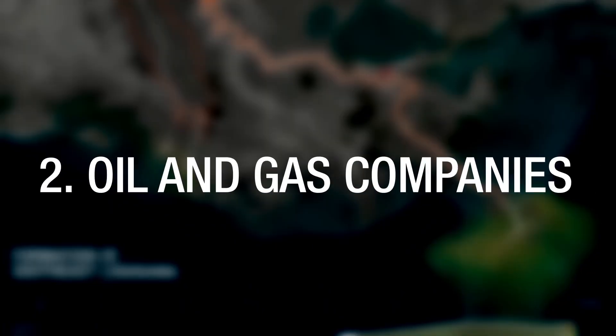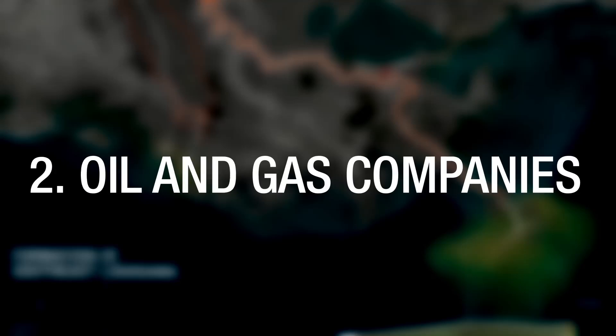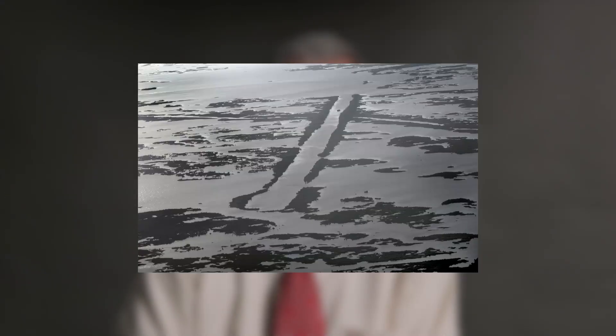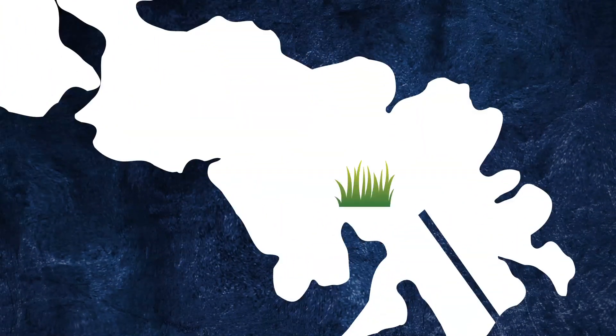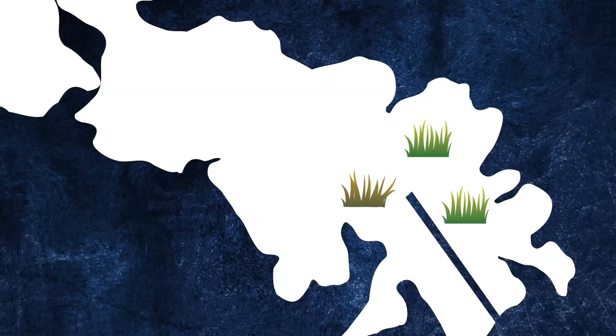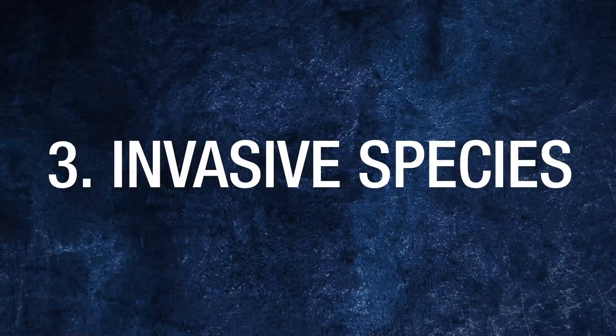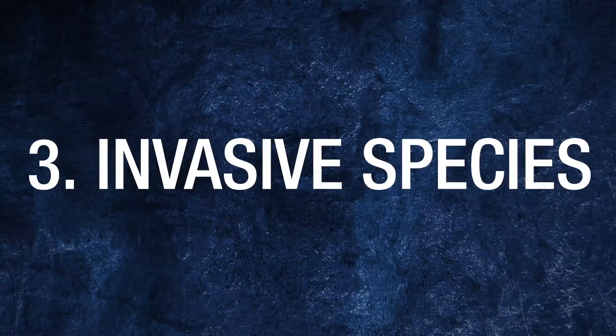The second cause of Louisiana land loss comes from oil and gas companies. It's been estimated that there are more than 10,000 miles of canals that have been used for exploration and production of oil and gas along the coastline. When those canals are dug, salt water runs into the wetlands, upsetting the salinity balance and killing off the plants.